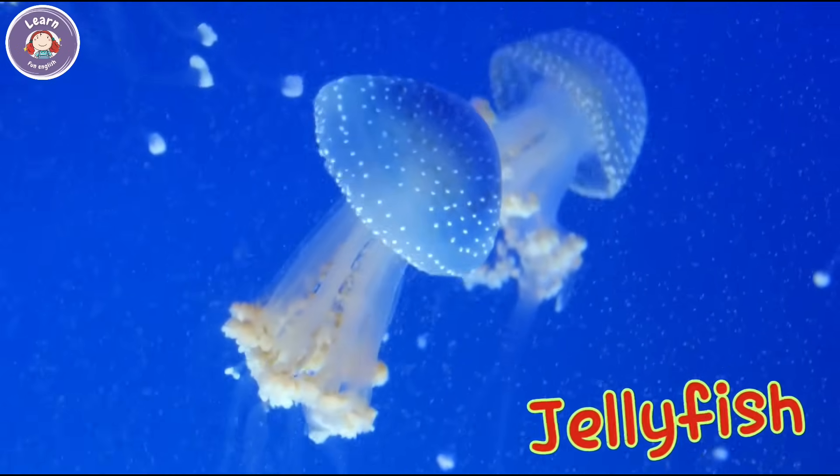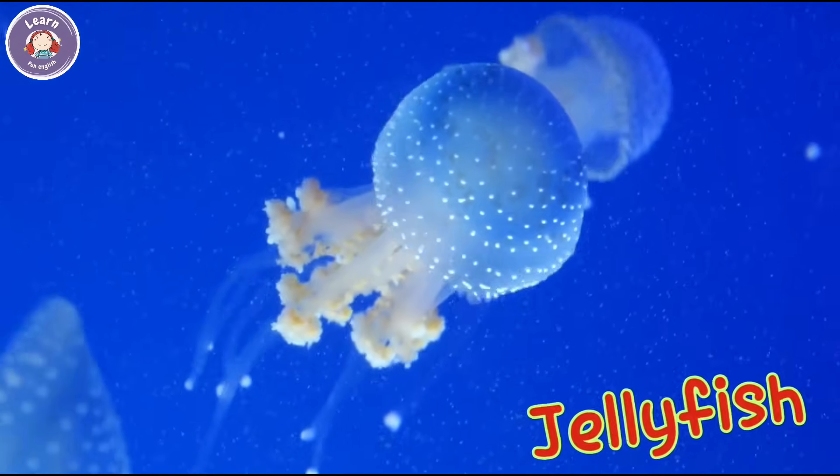This is a jellyfish. It floats in the ocean. A jellyfish can sting softly.